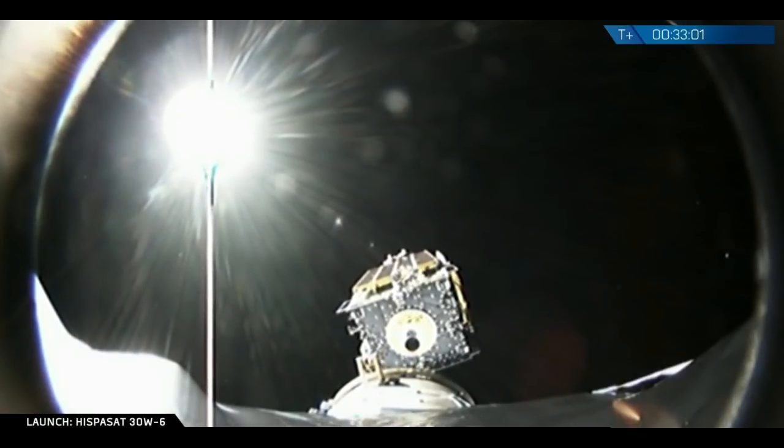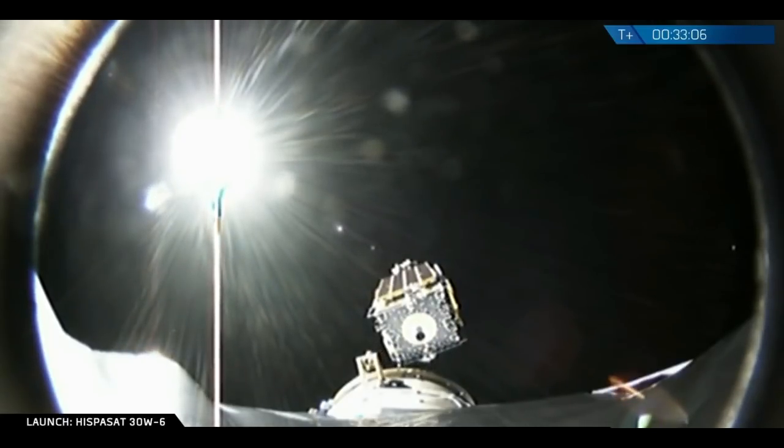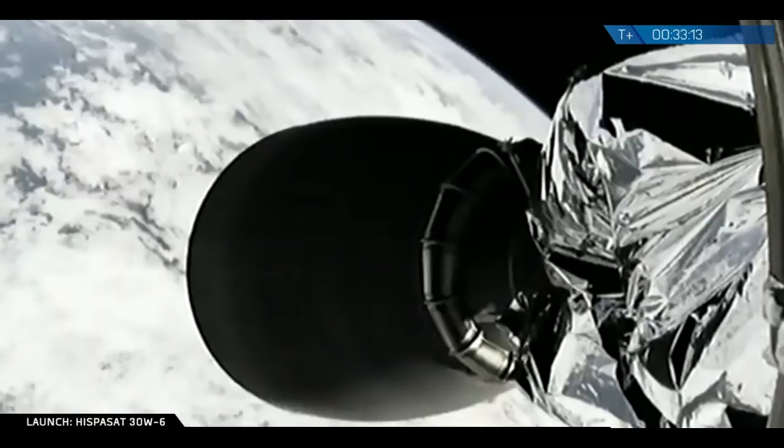And the cheering from the late night team here in Hawthorne. We have telemetry and video confirmation of the Hispasat 30W-6 satellite successfully separated from the Falcon 9. And this is a great view.